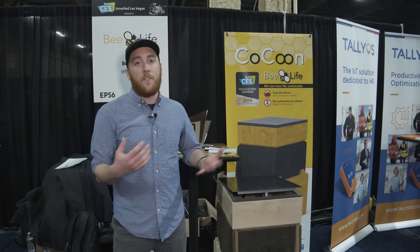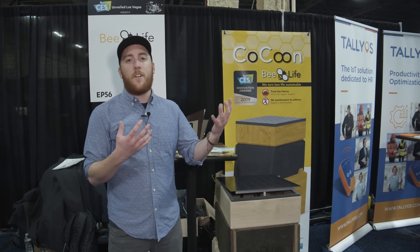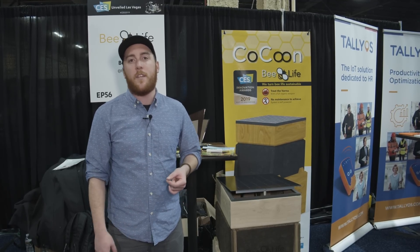You can also keep track of the activity and the temperature inside. So all of these things give you basically a very good in-depth view of what's happening with your bees. It's very valuable to beekeepers.